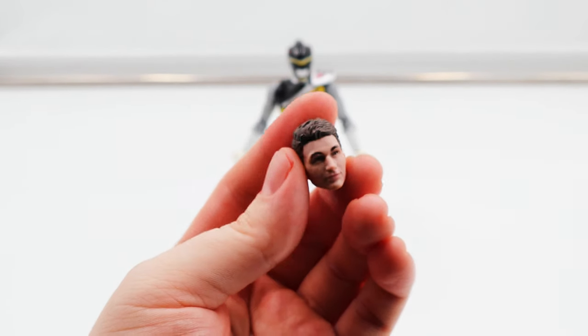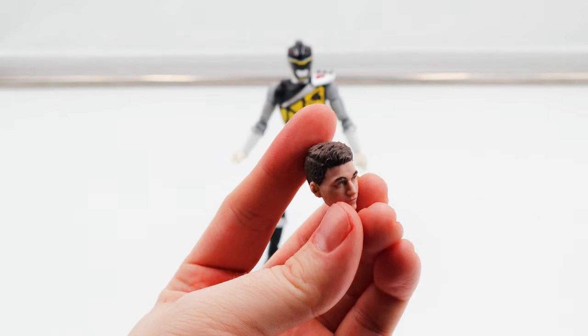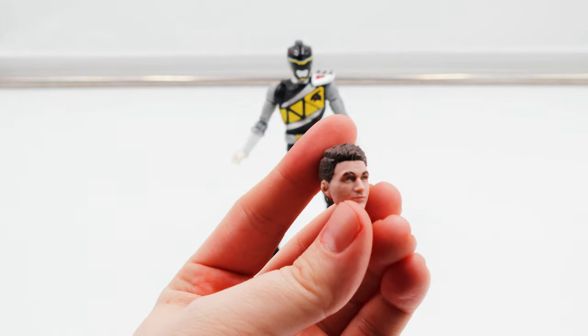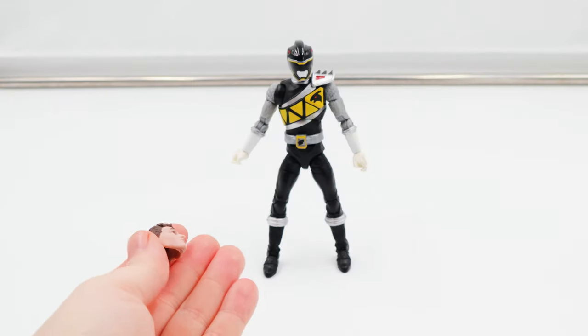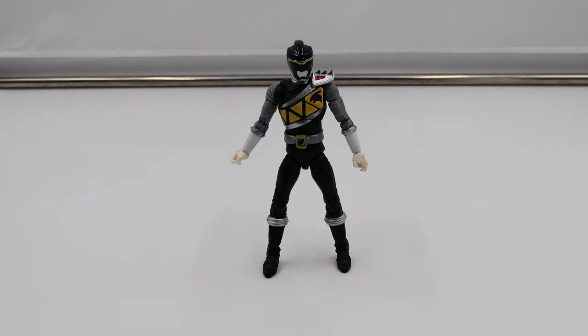Like a serial killer, I keep these human heads in a bag in a closet, because I display the rangers morphed — except for the most recent release of Zeo Gold that came with Trey's head. He's the only one I have with his human head on, because he's holding his Gold Ranger helmet. But that's neither here nor there because this is not a Gold Ranger review.